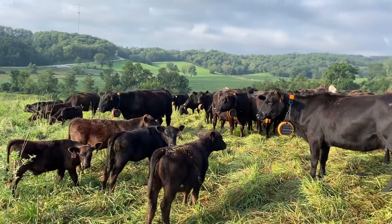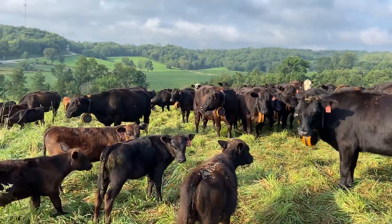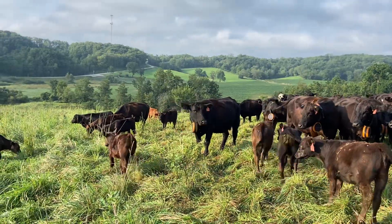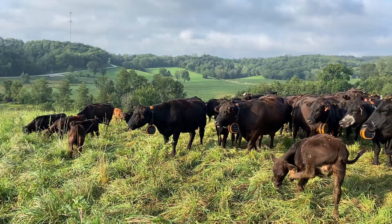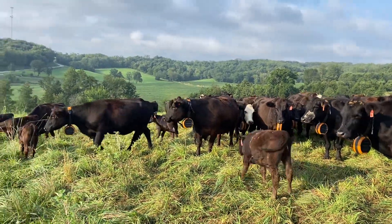The fence just moved as we speak — at eight o'clock this morning the fence moves. The only way the cattle know the fence has moved is by habit. So if you get on a schedule and start moving the cattle at the same time every day, they'll just know they can go into the new lot.